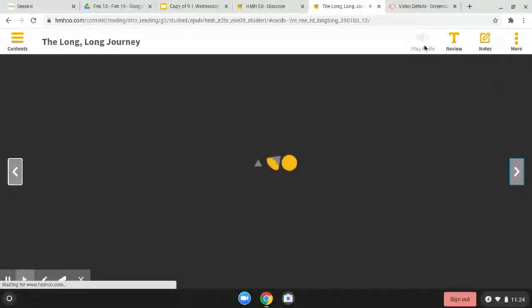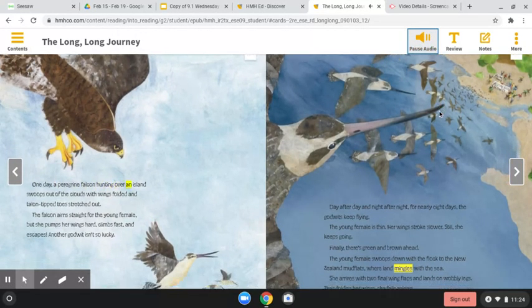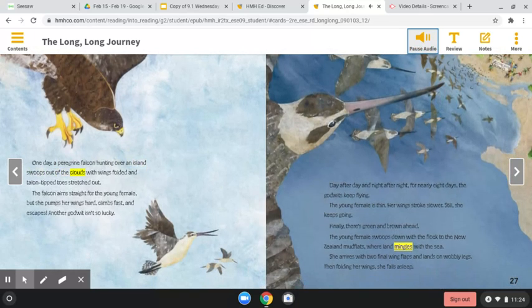One day, a peregrine falcon hunting over an island swoops out of the clouds with wings folded and talon-tipped toes stretched out. The falcon aims straight for the young female, but she pumps her wings hard, climbs fast, and escapes. Another godwit isn't so lucky.